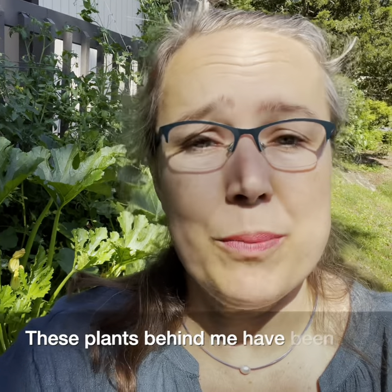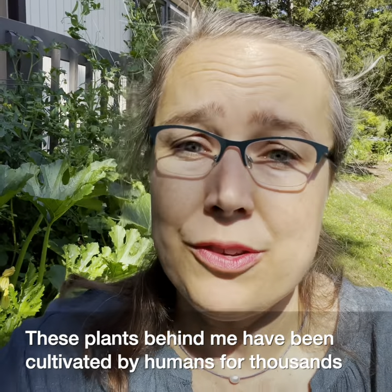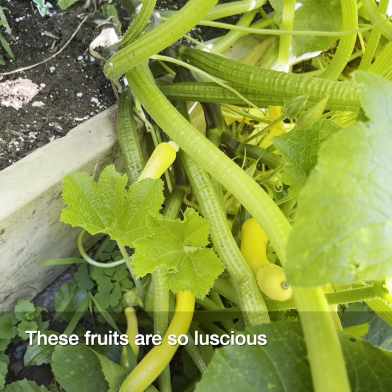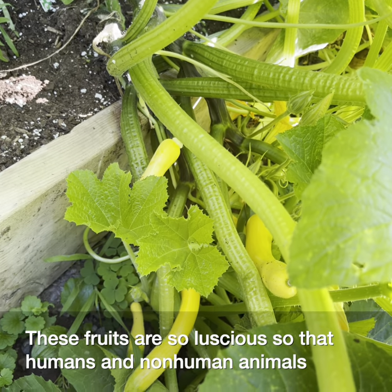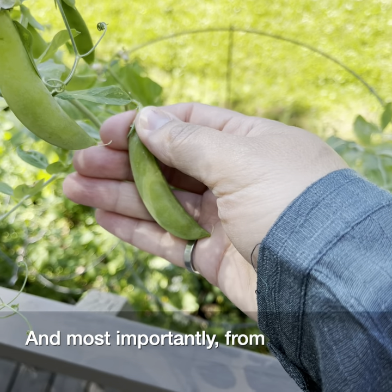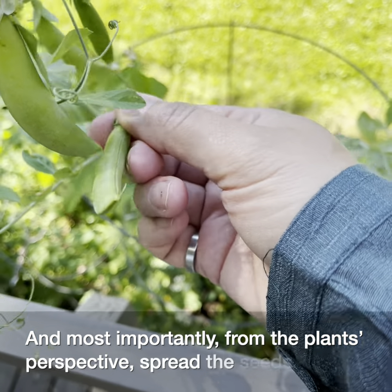These plants behind me have been cultivated by humans for thousands upon thousands of years. These fruits are so luscious so that humans and non-human animals will eat them, and most importantly, from the plant's perspective, spread the seeds around.